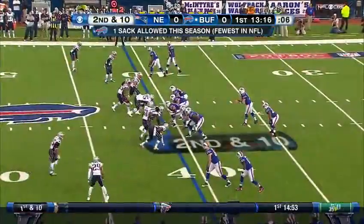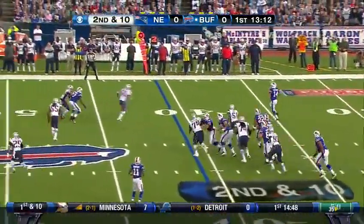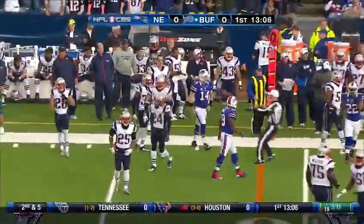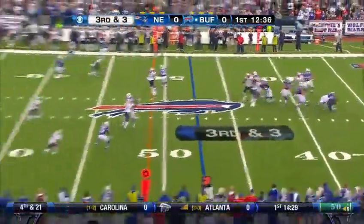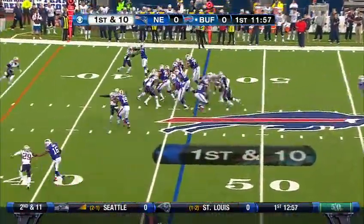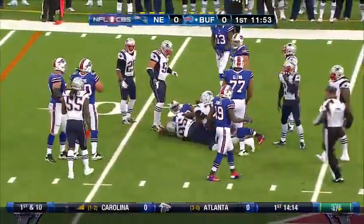Rob Ninkovich is in on second and ten. Fitzpatrick on the move, looking for first down yardage — and appears to have it across midfield. Fitzpatrick complete inside, from the New England 46. Jackson carries to about the 42.